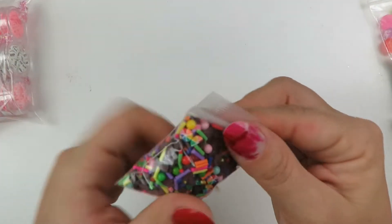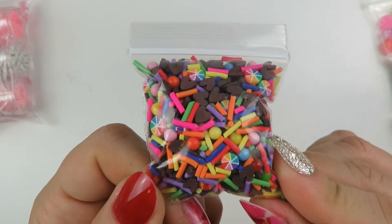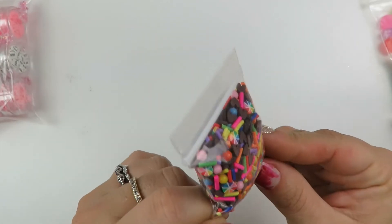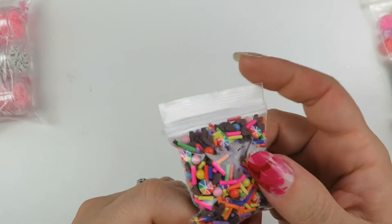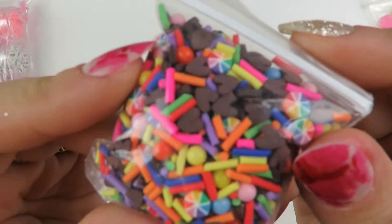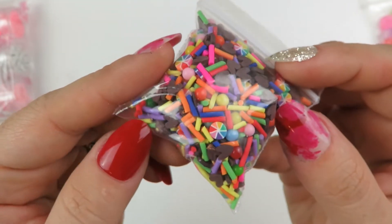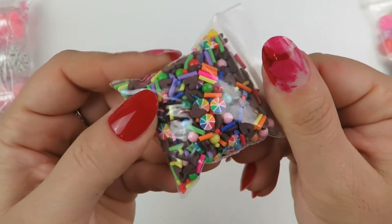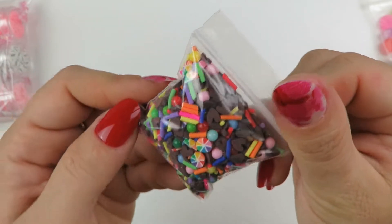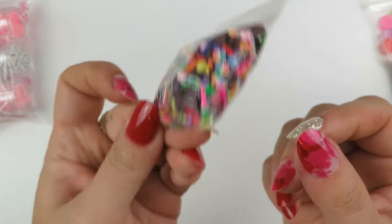Next we have the brownie sprinkles mix or something like that. The hearts look a lot darker here - they're a dark brown, like a brownie color. And then you get all of these colorful sprinkles in it. I think it was called the rainbow brownie mix or something - it's so cute. It's just the little things in life, you guys.